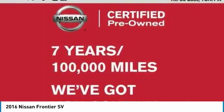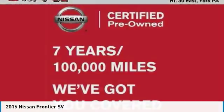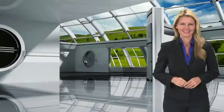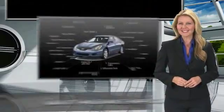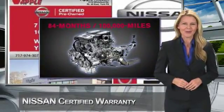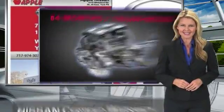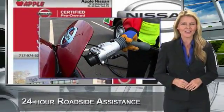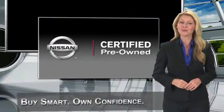Is love at first sight really possible? Let us know when you stop in. Every certified pre-owned Nissan meets or exceeds comprehensive criteria and passes a rigorous inspection. We look at everything with meticulous detail before admitting any vehicle into the Nissan certified pre-owned program. See your Nissan dealer to find the certified pre-owned vehicle that's right for you.